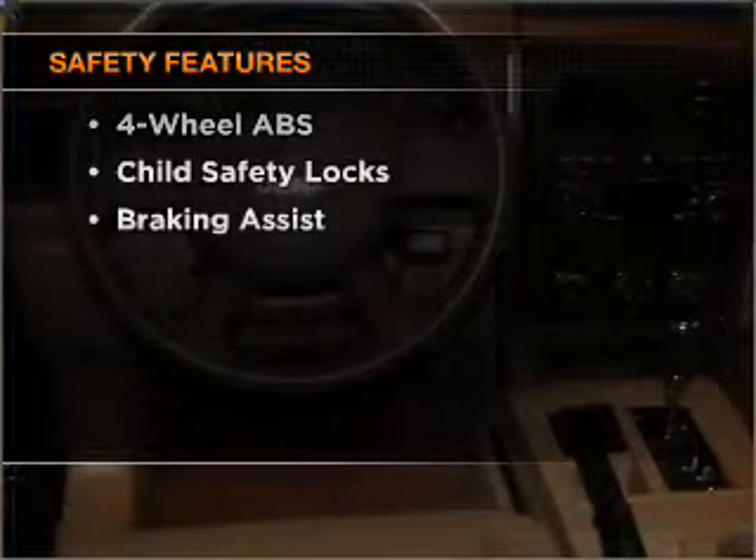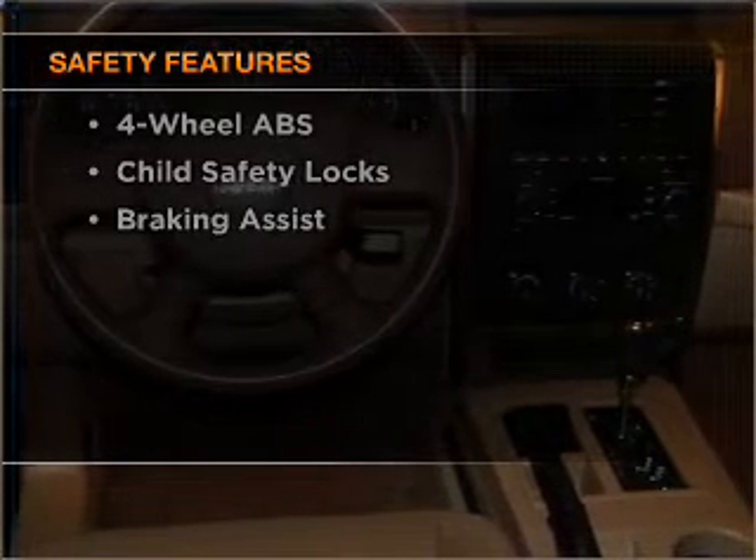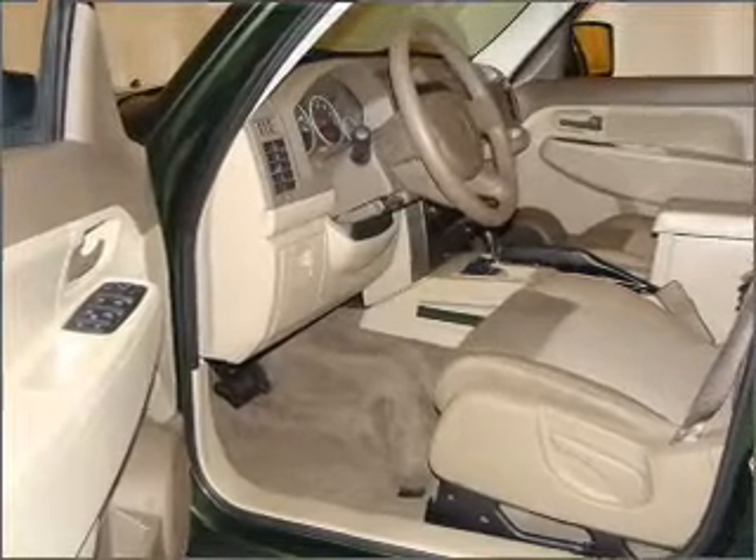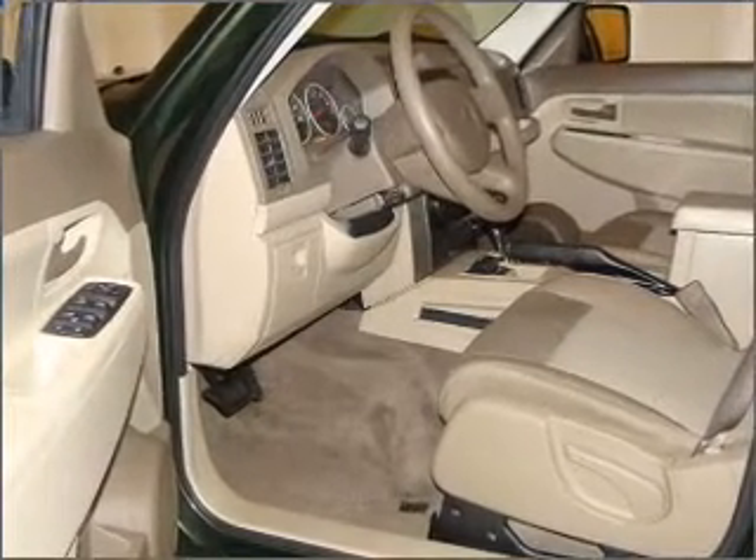If safety is a high priority, rest assured knowing these top safety components are included: front ventilated disc brakes, passenger airbag, curtain head airbags, and stability control.